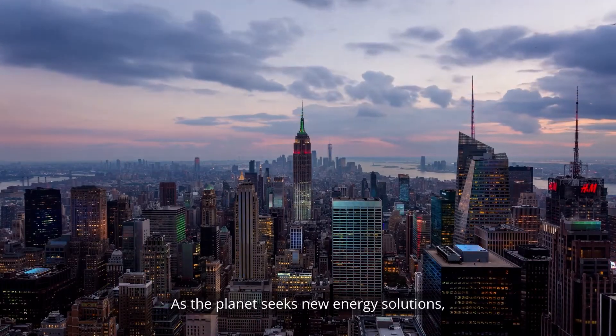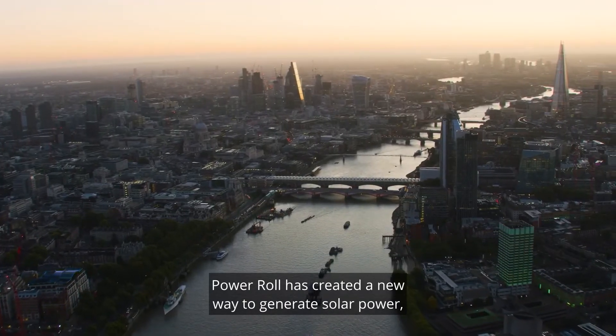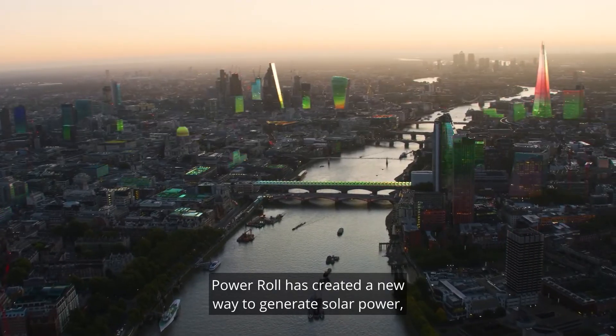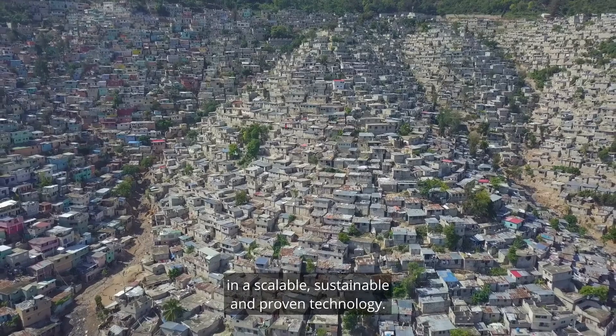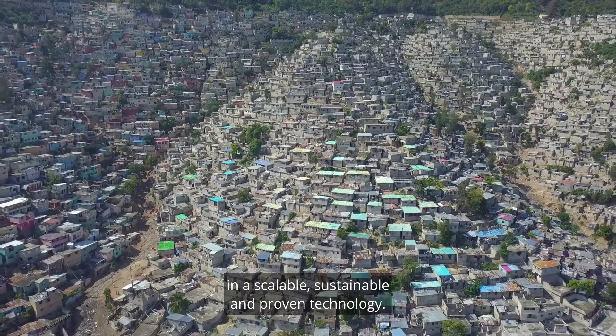As the planet seeks new energy solutions, Power Roll has created a new way to generate solar power, offering the lowest possible cost of electricity in a scalable, sustainable and proven technology.